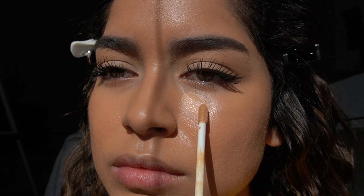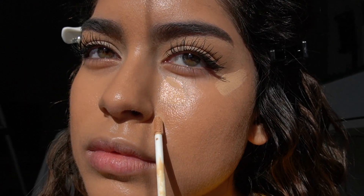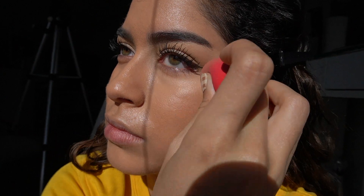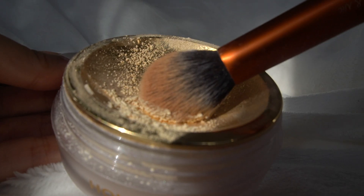Now I'm using the same NARS concealer from earlier, and I'm only putting concealer in these three spots. I noticed that my makeup looks so much more natural and light when I do this, and I'm setting it with my Hourglass setting powder.